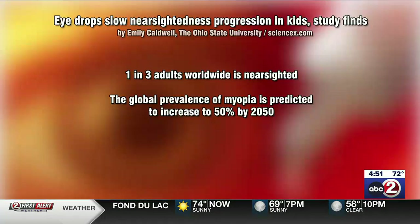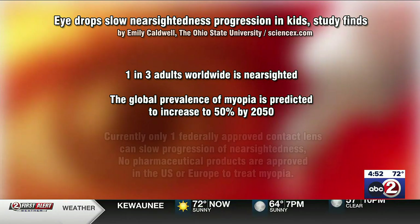Currently, one in three adults worldwide are nearsighted. And by 2050, they expect that number to be 50%. The main reason for that increase — yes, all those screens and all of that close-up vision we are all participating in.